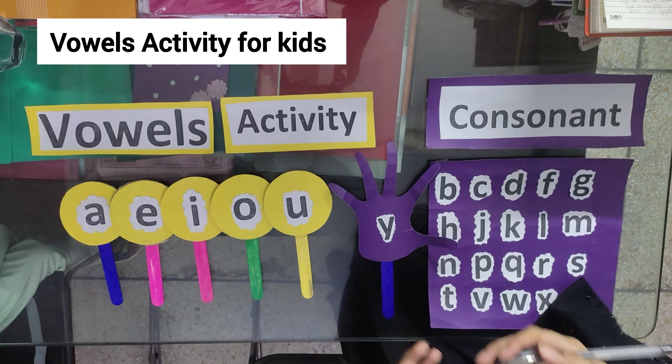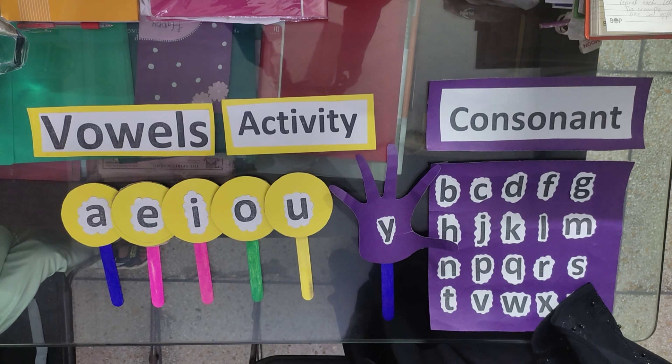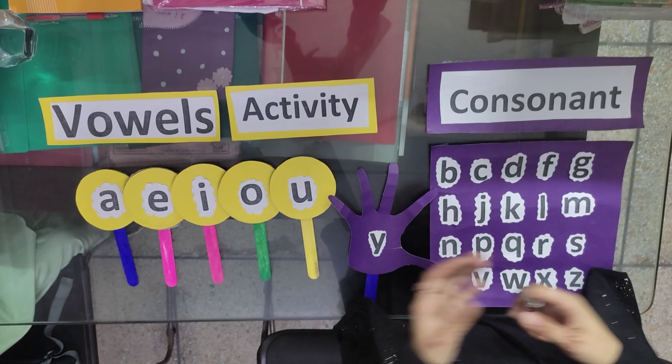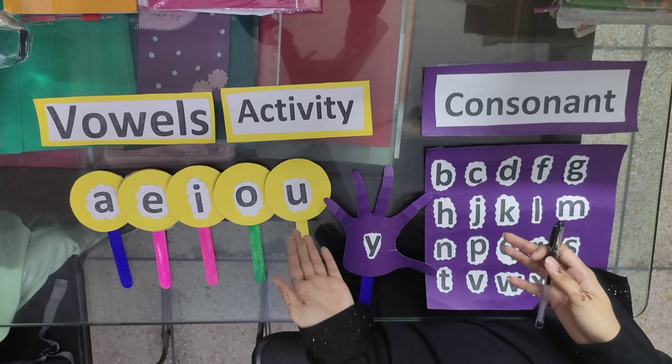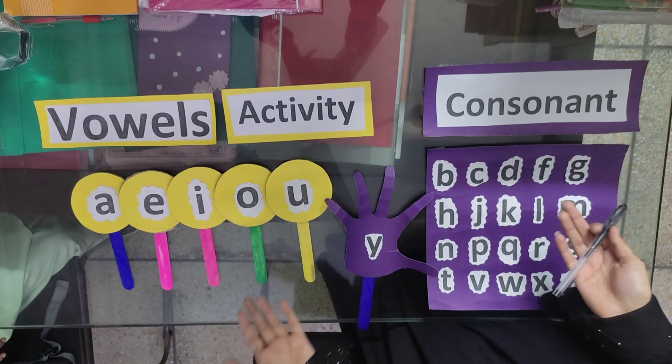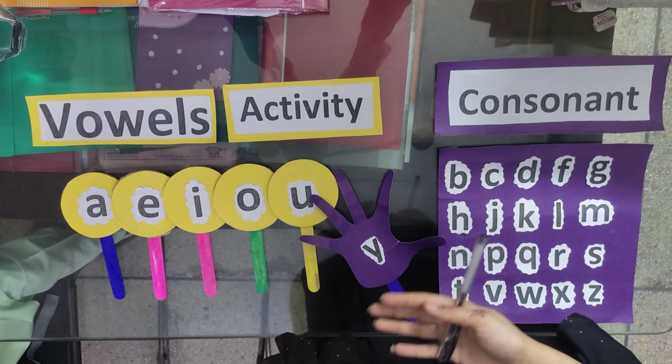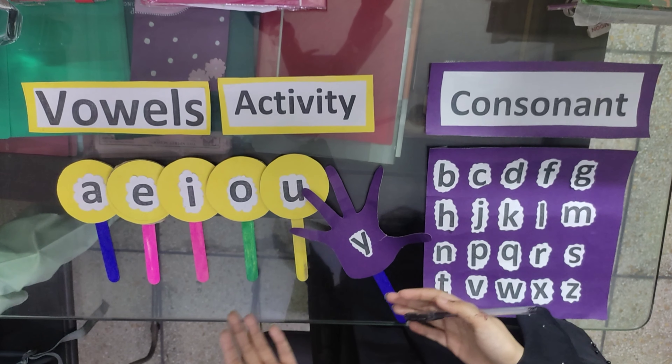Good morning everyone, assalamualaikum! Hopefully you all are fine. Today we are going to learn about some very special letters in the alphabet called vowels and consonants. Do you know what makes them special? Let's find out together.